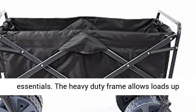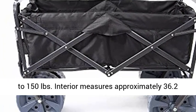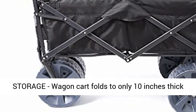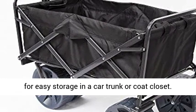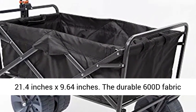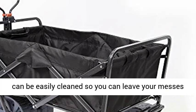The heavy-duty frame allows loads up to 150 pounds. Interior measures approximately 36.2 inches x 21.4 inches x 24.59 inches. The wagon cart folds to only 10 inches thick for easy storage in a car trunk or coat closet. Folded size measures approximately 31.48 inches x 21.4 inches x 9.64 inches.